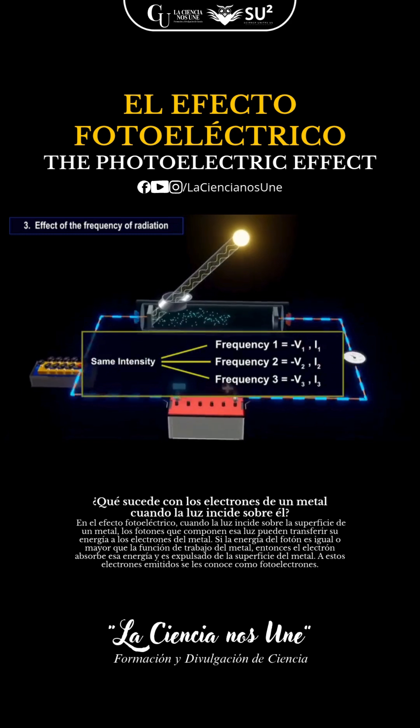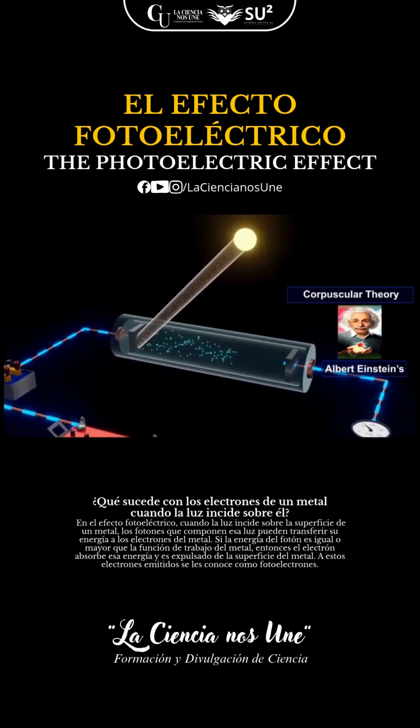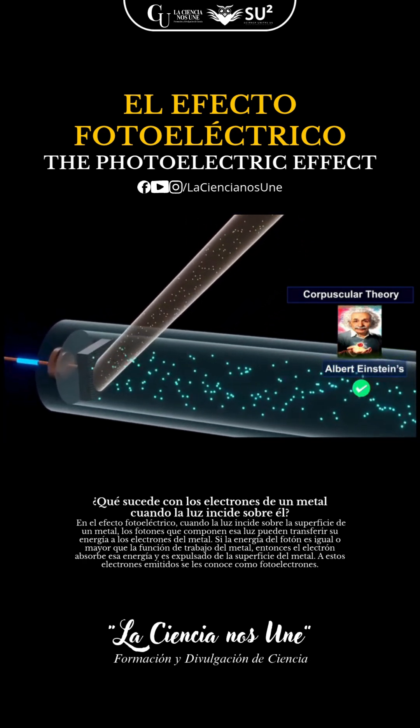Albert Einstein explained this phenomenon using the idea that light behaves like tiny particles called photons, earning him the Nobel Prize in 1921. Talk about a lightbulb moment.